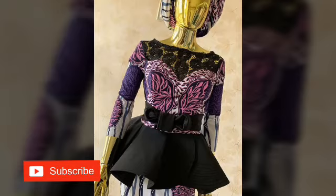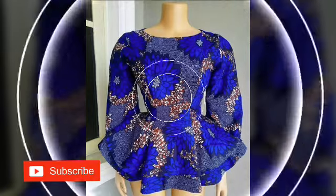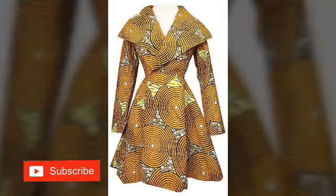So feel free to make your choices because a lot of beautiful designs of ankara tubs are here in this video. Trending ankara tubs are here just for you — fix the right one for yourself, pick the one which you desire, the one which you want. Make the right choice.